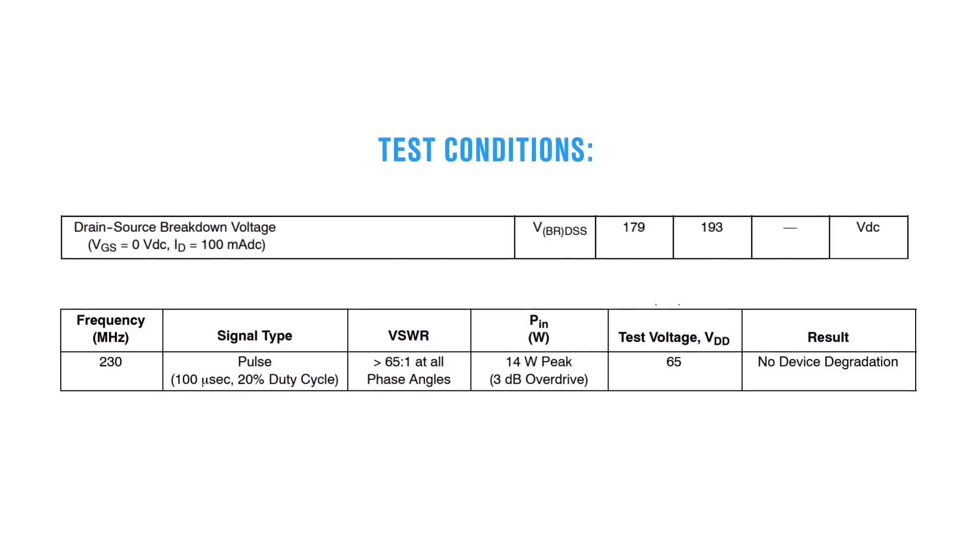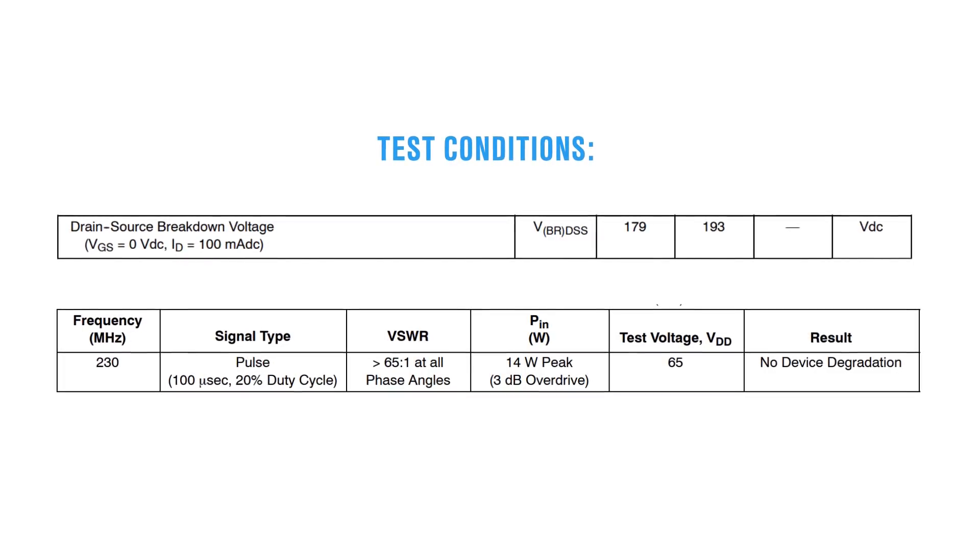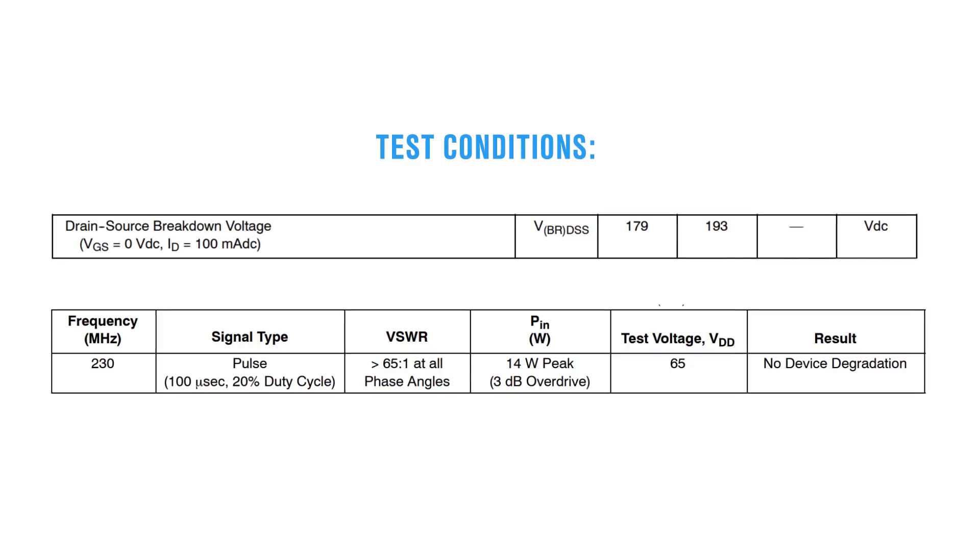The increase to 65 volts also provides benefits in transistor robustness, pushing the breakdown voltage out to 193 volts for added safety margin.